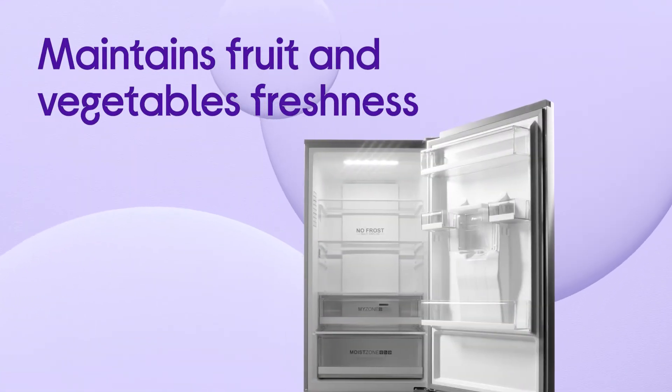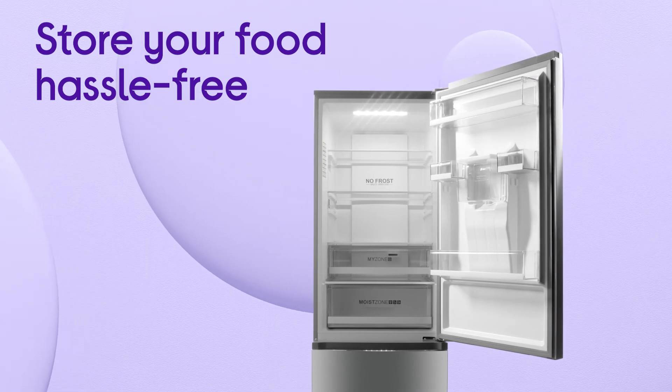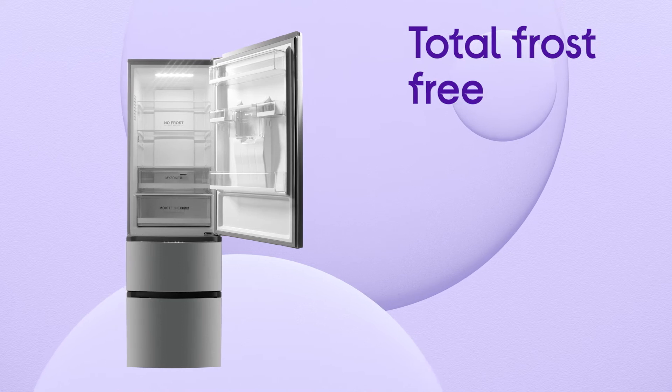You'll be able to maintain your fruit and vegetables' freshness while keeping their nutrients locked in thanks to Humidity Zone. You can store your food hassle-free without ever having to worry about ice build-up thanks to Total Frost Free Technology.